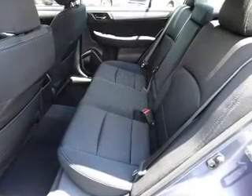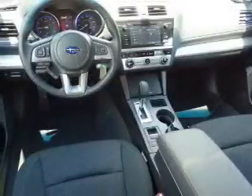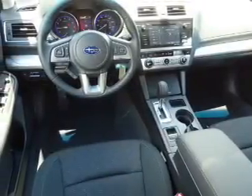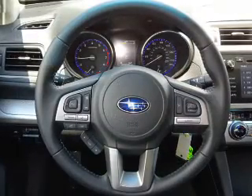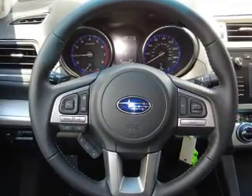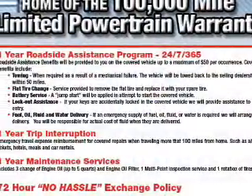Inside you'll find heated seats, Bluetooth connectivity, digital radio, Sirius XM satellite radio, an auxiliary input, steering wheel controls, a premium sound system, dual temperature controls, automatic climate control, a backup camera, and great quality at a great price.